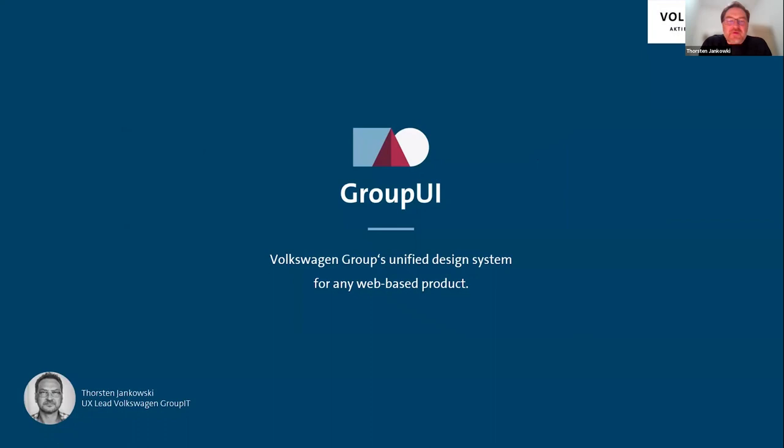My name is Thorsten Jarkowski and I'm the UX lead from Volkswagen Group IT. I'm a designer and UX expert in the IT organization of Volkswagen Group, headquartered in Wolfsburg, Germany, where the cars are built. We are responsible for our multi-brand design system, which we call Group UI, for any web-based product. I'm bringing with me our two developers from our core product team, Johannes and Jan, who will also give a deep dive into our code implementation.